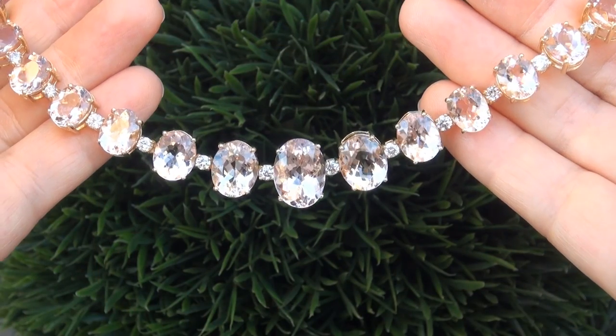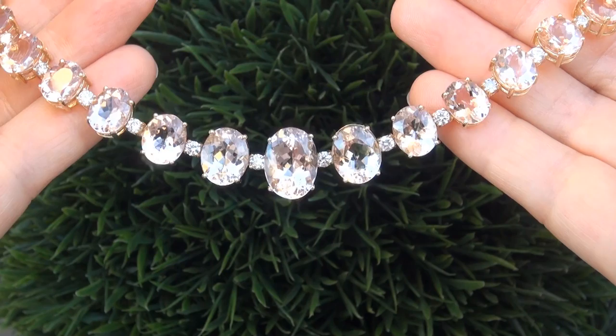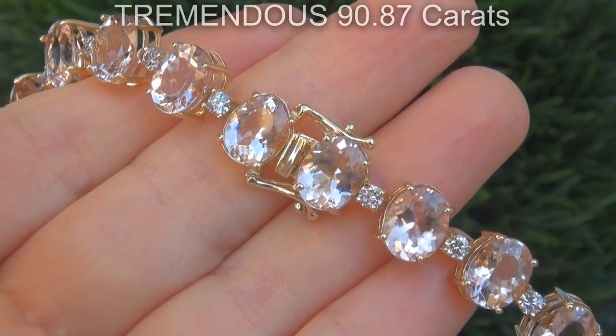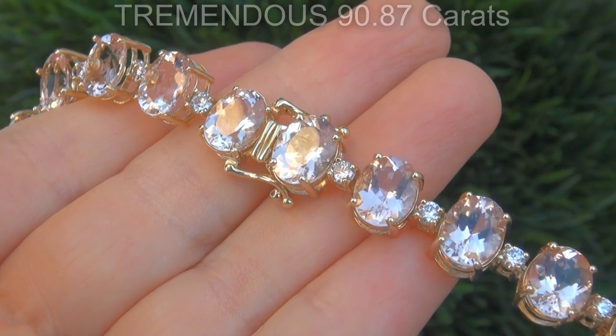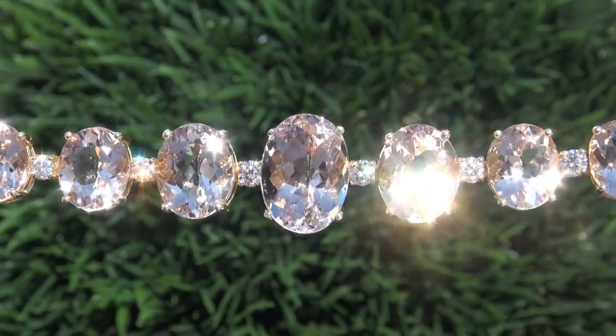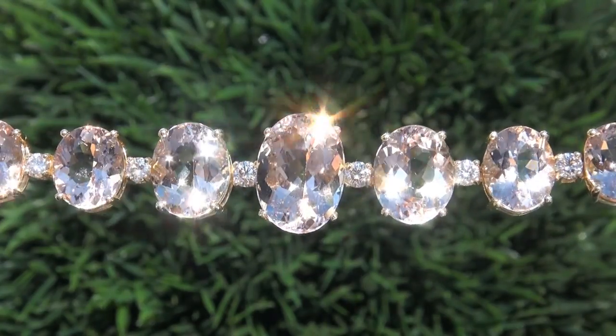It is a genuine solid 14 carat yellow gold vintage necklace from a local estate collection. The morganite weighs in at a tremendous 90.87 carats combined, with internally flawless to VVS2 clarity, and displays the most sought after vivid orangey pink color.